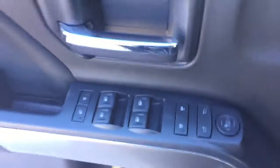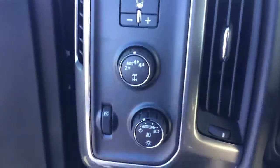Some features include power seats, power locks, power windows, power beams, trailer brake controller, automatic headlights.